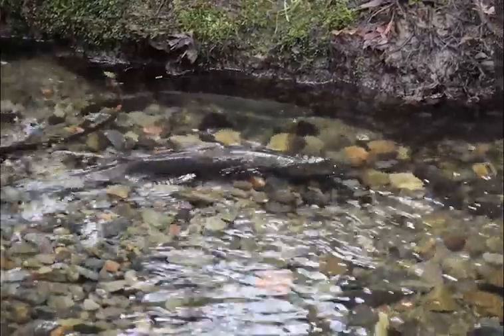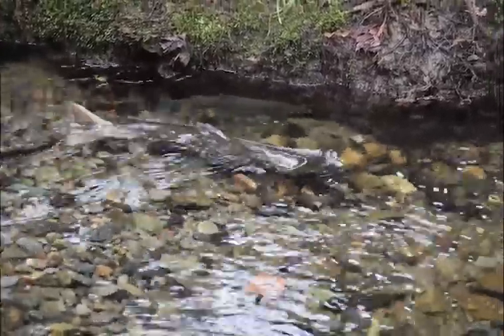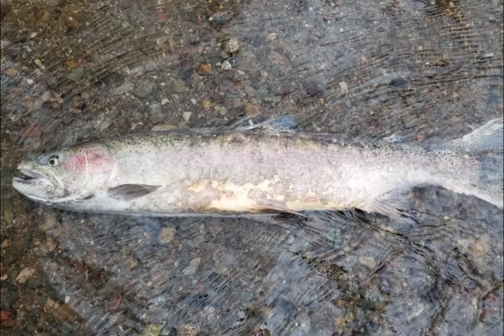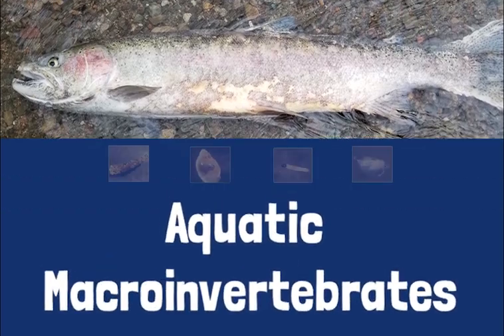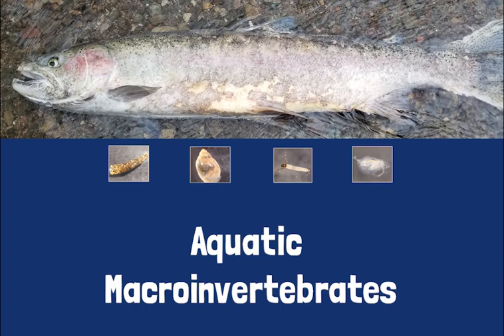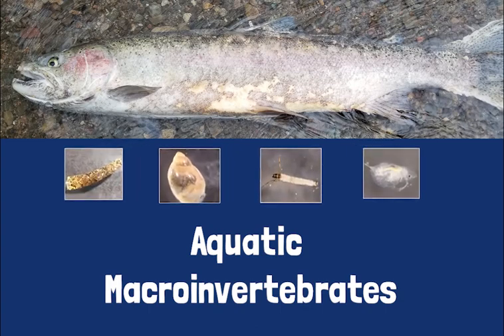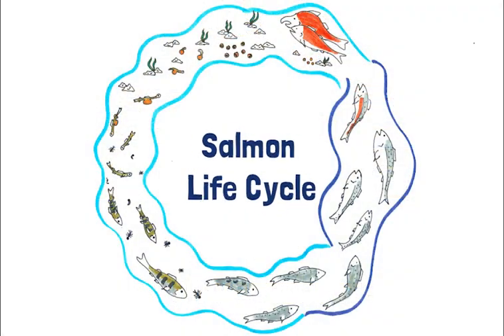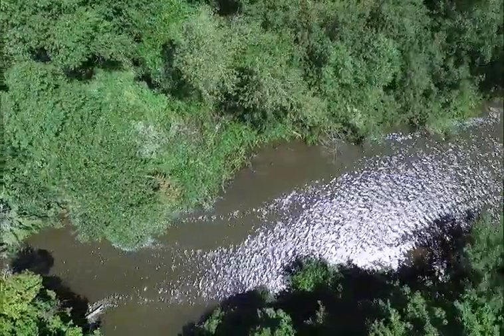Once salmon return to the creek or river where they were born, females find the best habitat to dig their redd and lay their eggs. Males follow the female and fertilize the eggs. The females cover their eggs, and some will protect the redd for a week or two before they die. When salmon die in the river, their bodies — full of nutrients from the ocean — are broken down by decomposers like aquatic macroinvertebrates, making them strong and healthy. When fry emerge from the gravel, there's plenty of food to eat. This completes the salmon life cycle. Salmon are amazing animals that fascinate us with their incredible migration.